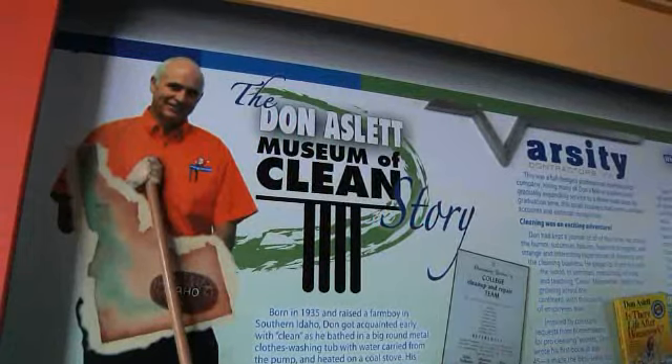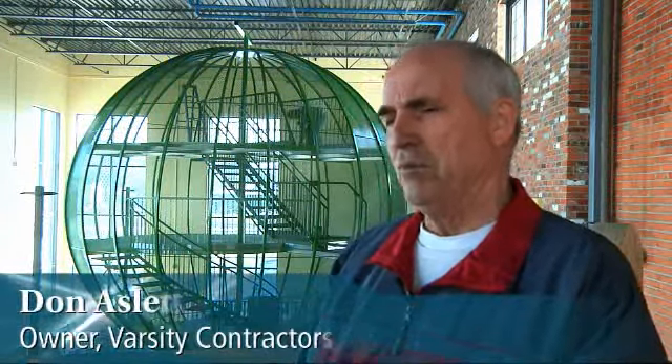Don Aslett had a dream. He went on a trip with Boy Scouts and saw the Edison Museum in Detroit. He thought about cow museums, horse museums, other museums, hammering museums, hanky museums — what about a cleaning museum?